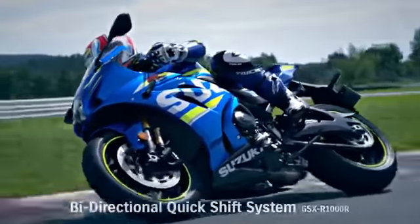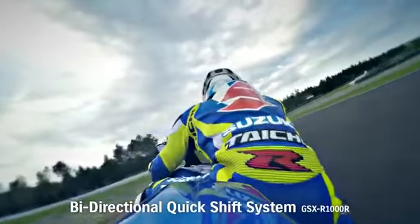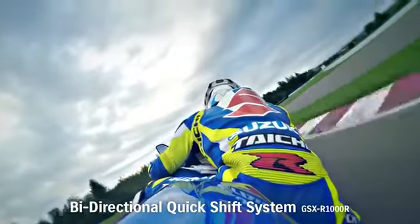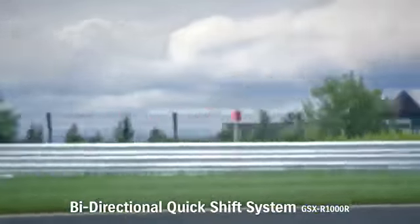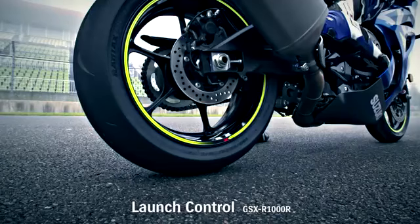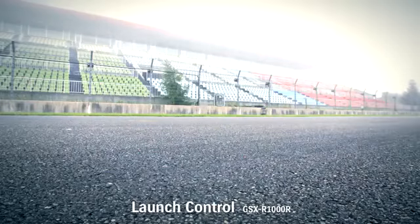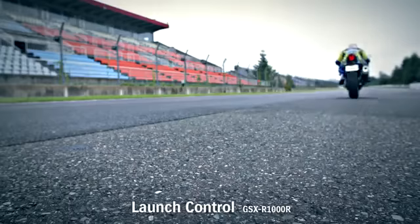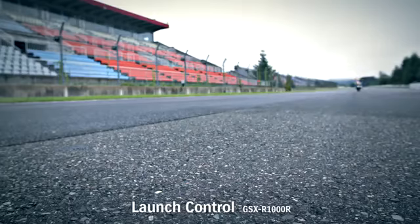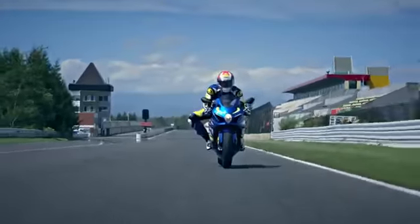The new GSX-R1000R incorporates other technologies born on the race track. A quick shift system enables smooth upshift at full throttle without using the clutch. A launch control system enables a good start in closed course competition, automatically limiting engine RPM and optimizing torque delivery while the rider holds the throttle wide open and concentrates on feeding in the clutch lever.